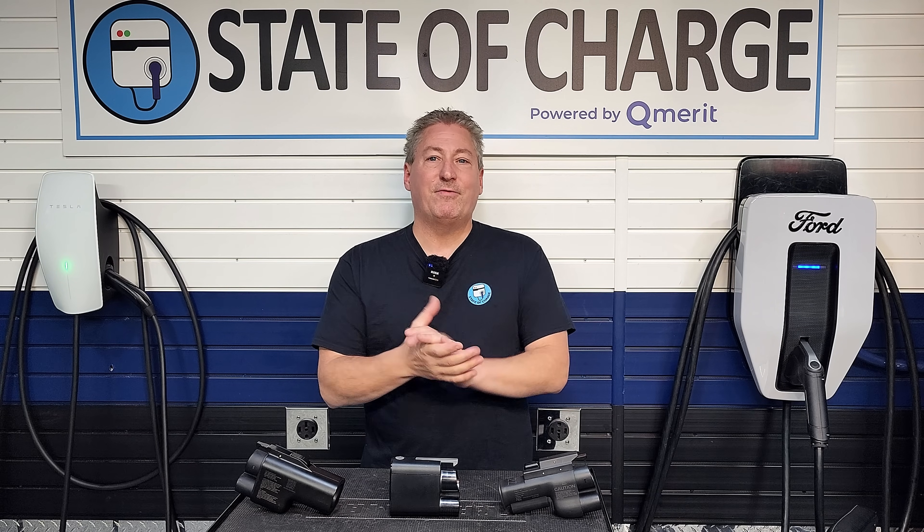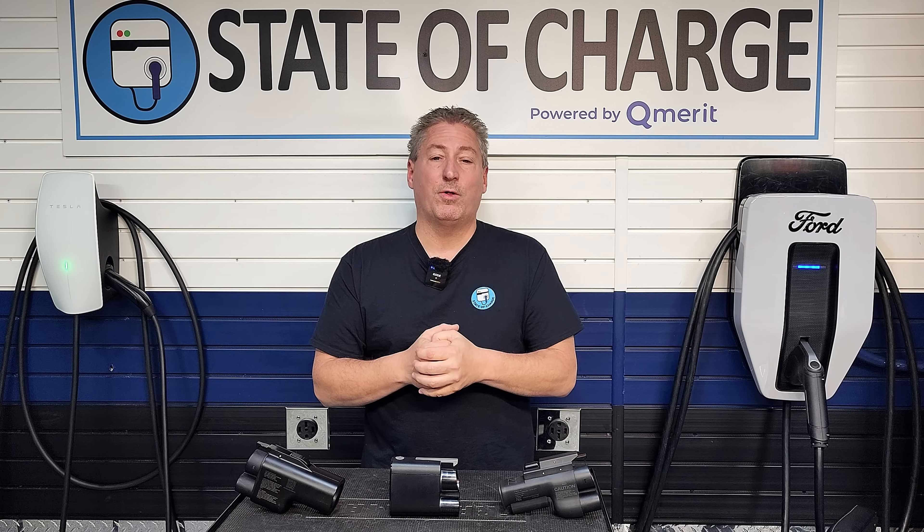So what does this mean for existing owners? If you have a Volvo EX90, EX40, or EC40 — the last two were previously called the XC40 Recharge and the C40 Recharge; Volvo changed their naming convention for electric vehicles — you now have access to the Tesla Supercharger network. You just need an adapter and you can use close to 18,000 Superchargers. You can't access all of them, though.